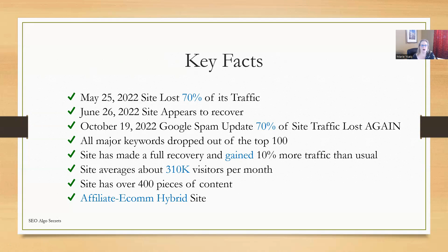Here are the main key facts. On May 25th, 2022, the site lost 70% of its traffic. On June 26th, 2022, the site appears to have recovered. On October 19th, 2022, the Google spam update hit the site and the site lost 70% of its traffic again. All major keywords dropped out of the top 100 — they were previously ranking in the top five spots and were completely obliterated. The site has since made a full recovery and even gained 10% more traffic than typical, now averaging about 310,000 visitors per month. This site has over 400 pieces of content.